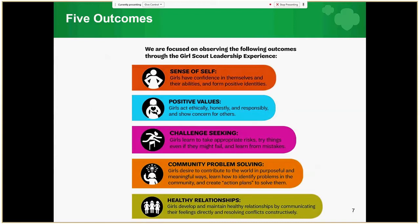Girls develop positive values, meaning that girls act ethically, honestly, and responsibly, and show concern for others. Girls are challenge-seeking — they take appropriate risks, try things even if they might fail, and learn from mistakes. Girls develop healthy relationships by communicating their feelings directly and resolving conflicts constructively. And girls develop community problem-solving skills, desiring to contribute to the world in purposeful and meaningful ways, learning to identify problems and create action plans to solve them.